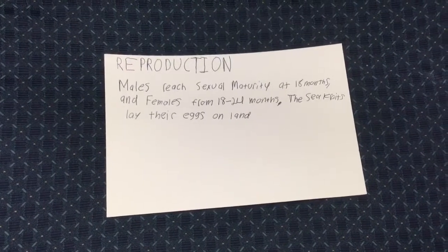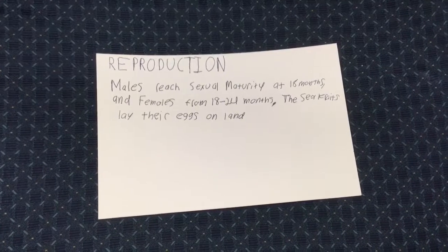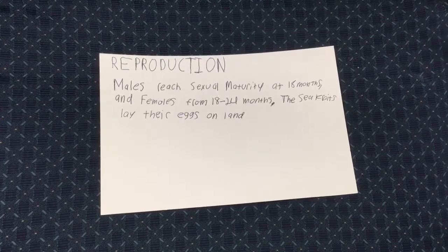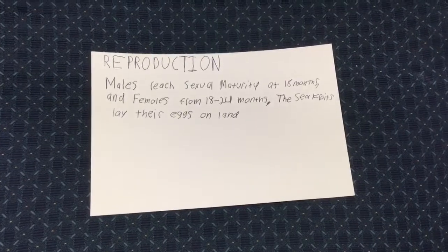Sea krait males mature in one year and six months compared to the females' two years. The sea krait lays their eggs on land, either on the sand or just under it. Courtship and mating rituals also occur on land. Like turtles, sea kraits return to the area where they were born.